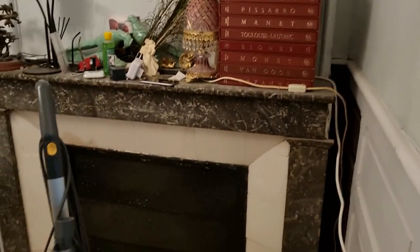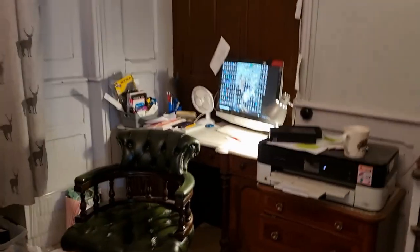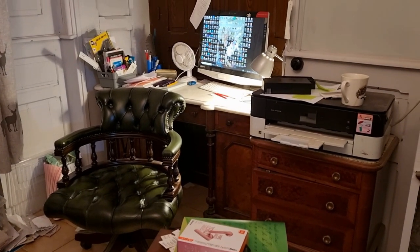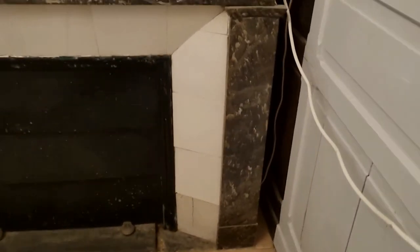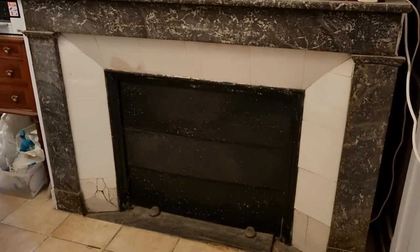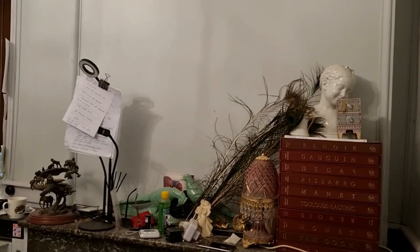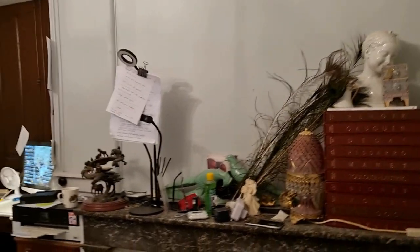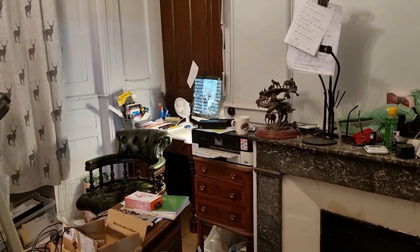We're going to rearrange the furniture in here. I do have a desk of sorts over there — it's actually quite nice with a marble top on it. It's more like a dressing table, but I'll use it as my desk. And that's going to come over here in front of this fireplace. We don't use the fireplace in here; it does have an electric heater in this room, so it's quite toasty.